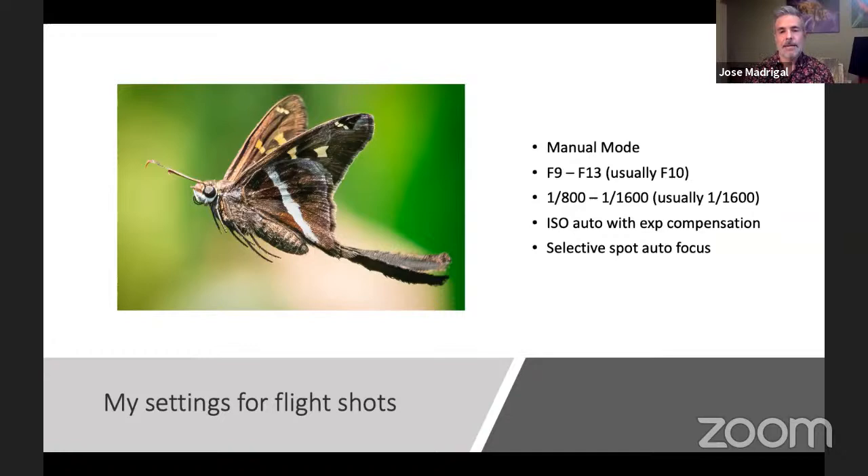Choose manual mode, set your aperture. I like F10 for insects — it's the sharpest setting, plus it gives a decent depth of field and a decent amount of light. That seems to be my sweet spot, but anywhere between about F9 and F13 is where most macro photographers tend to shoot.